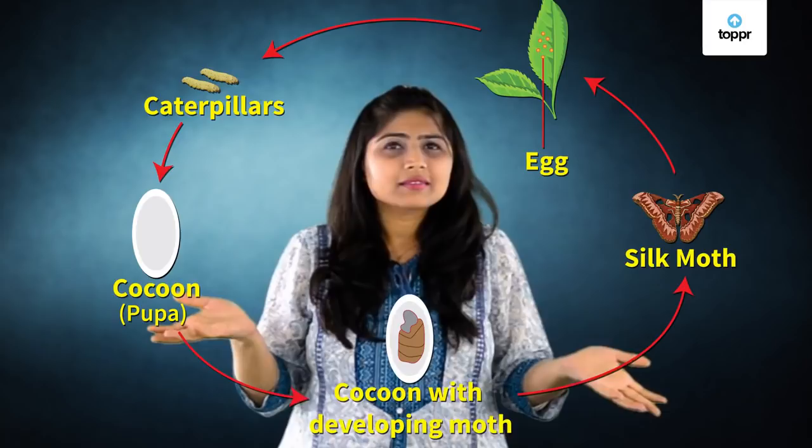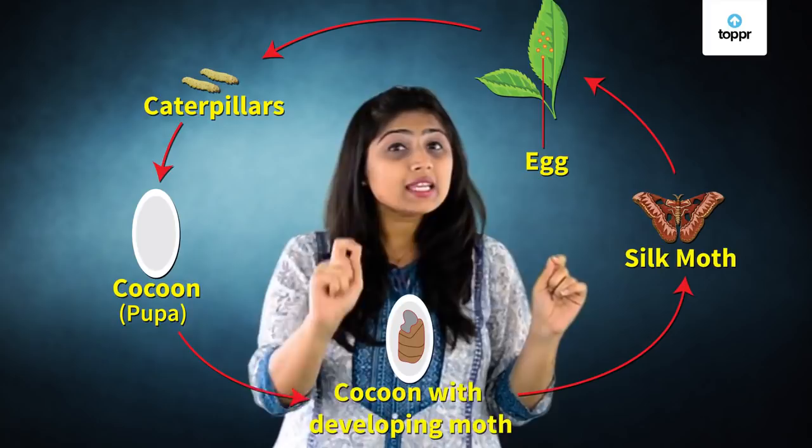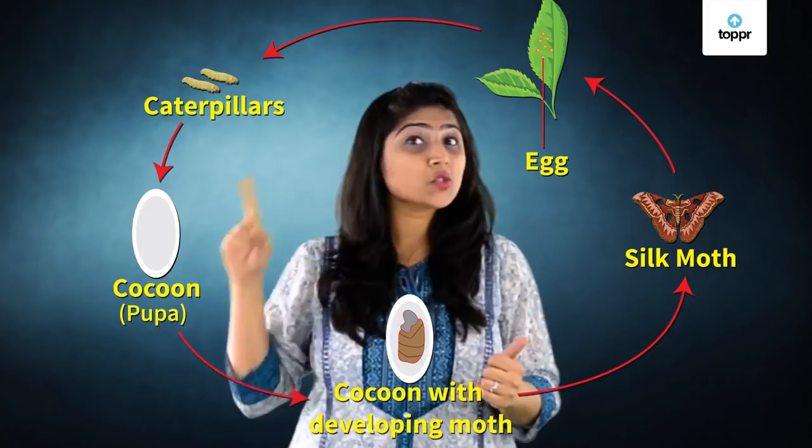Are you wondering where is the silk in the cycle? Try to recollect — what was the cocoon made up of? A single continuous thread, right? Do you know that this thread can be as long as one kilometer? This thread, or the cocoon, is used to produce silk fibres. This fibre is extremely thin, even thinner than your hair, but it doesn't break easily as it is strong as steel.